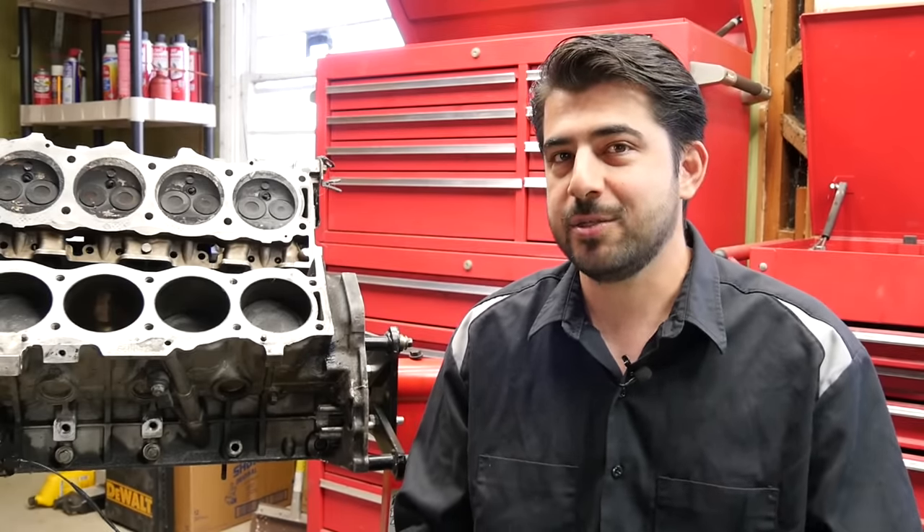And no, the answer is not just 'hey, why don't you just buy a Toyota?' Oh, I kid, Scotty. I love Toyotas too. But anyway, do it yourself first. Today I'm going to give you my top five tips on how you can make sure your engine and transmission last a very long time.